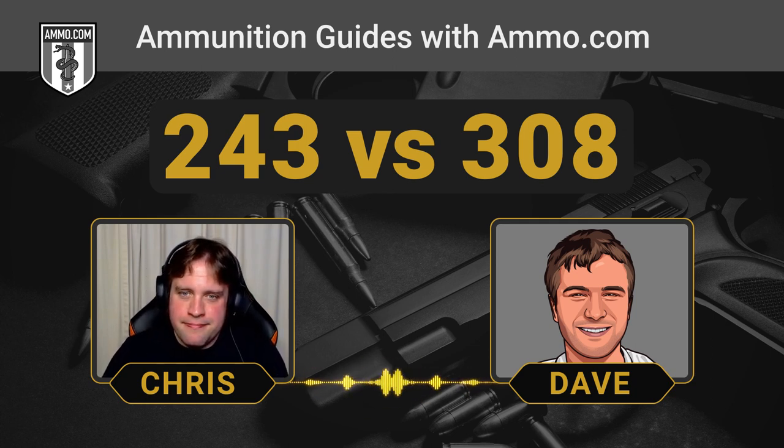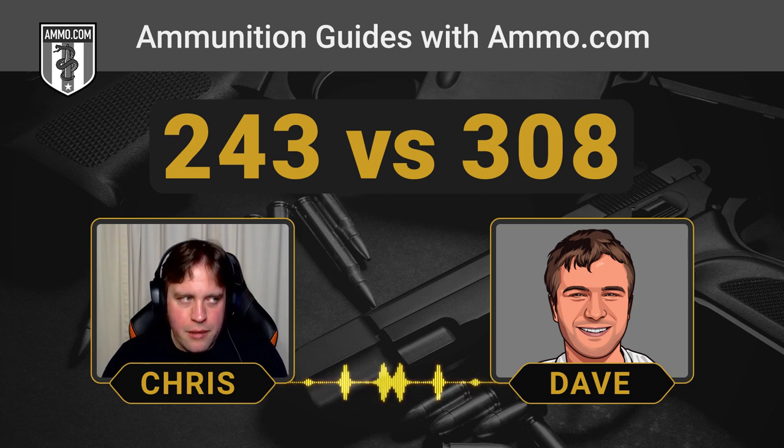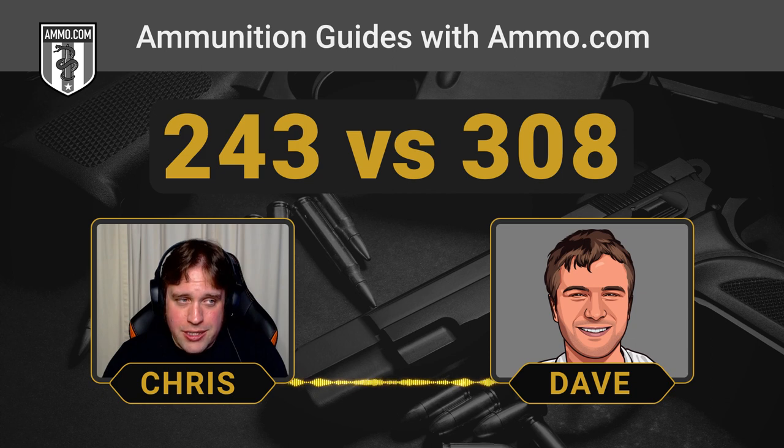We do not see very much .243 ball-type ammo with simple FMJ bullets — it's nearly all high-tech hunting ammo, at least with soft points. And I think that's just a tribute to what the round is really made for. It has really found its niche in the hunting community. It gives you that lightweight option to really reach out there and touch something with less recoil, but it doesn't come with a low price tag, sadly.